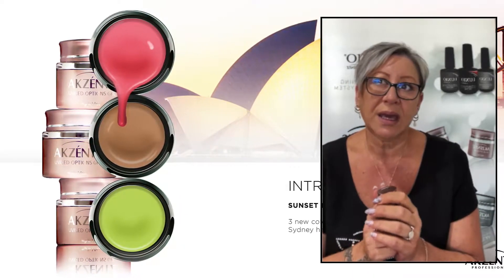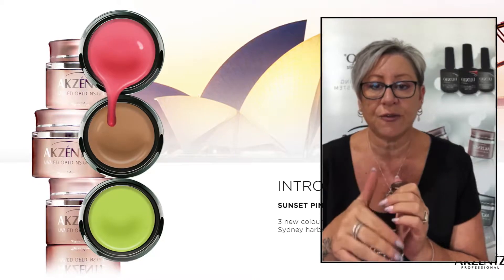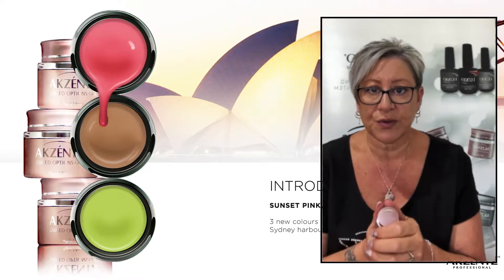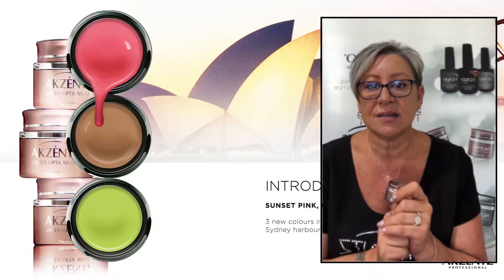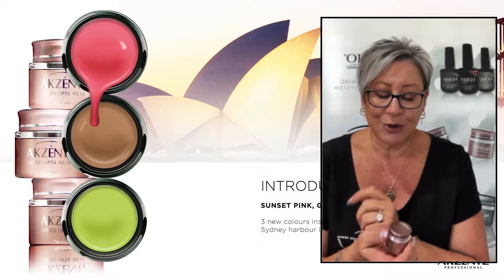One coat will be a little bit translucent. But by the second coat, you get the full coverage, the full opacity, and the true colour will come through. And it's beautiful — very easy to use. Cures in 30 seconds in an LED, two minutes in a UV. So that's a little bit about that.